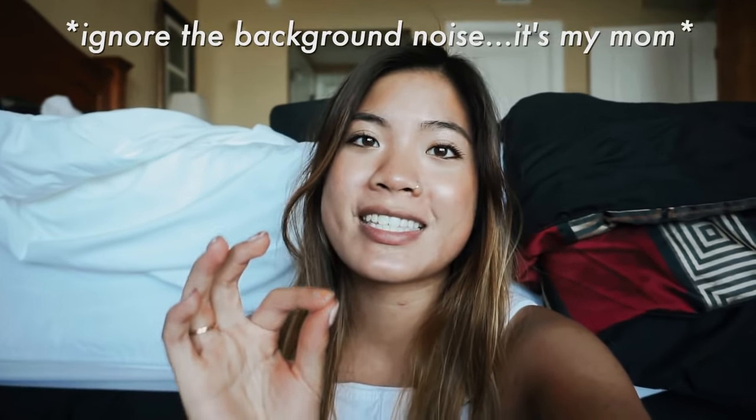Hi guys, it's Ariel, welcome back to my channel! I'm so excited because I'm kicking off my back-to-school series. I'm taking you guys with me as I go dorm shopping. I go back to school so soon, in like a month or so, and I just need to get some cute decor stuff because I want to change up my style this year. I'm gonna be a sophomore at Liberty University, so I already have a lot of the basic necessities and I'm just getting the fun stuff today.